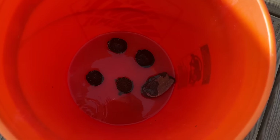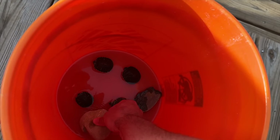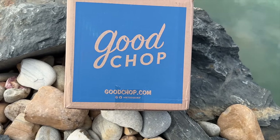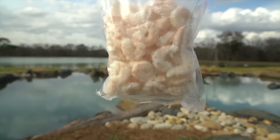While we set up their tank, I'm putting a couple of rocks in there to give them a place to get up out of the water and have a little habitat set up.